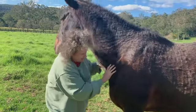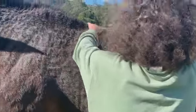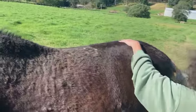Okay, let me have a look at this. Can you get her butt in? I don't know.